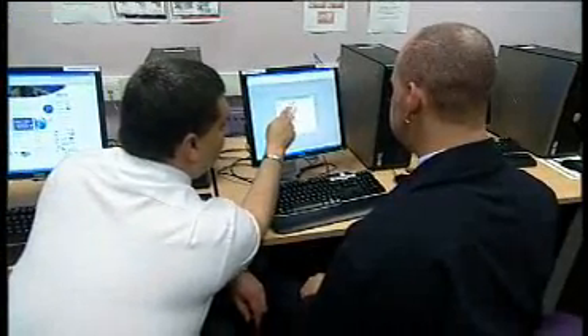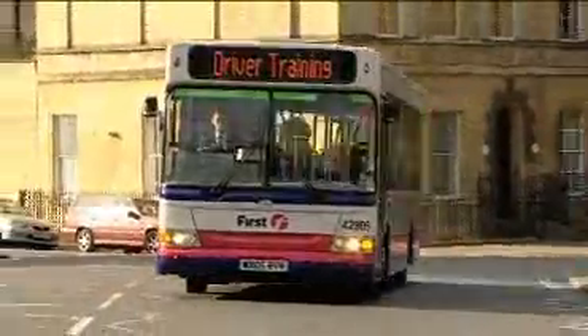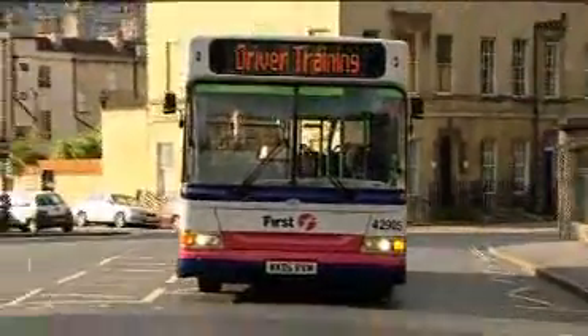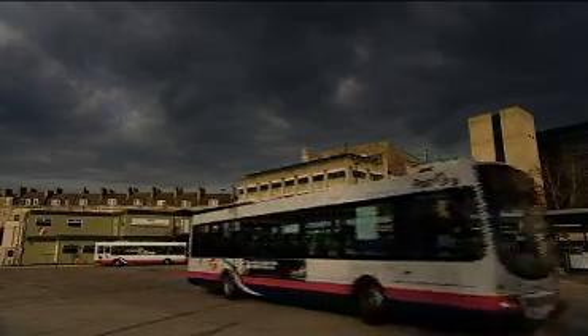We feed that back to the driver so the driver constantly knows how they're driving and can improve, because they're being told that a maneuver might be slightly too aggressive or acceleration slightly too aggressive. They will tone down their driving and over time you'll have a much smoother and safer experience on the bus.